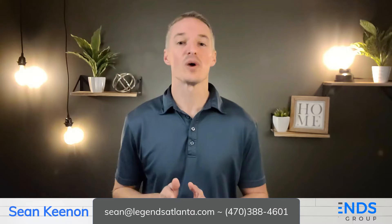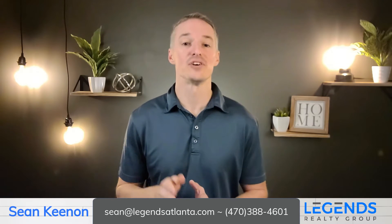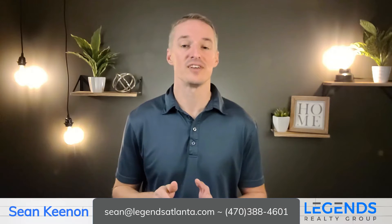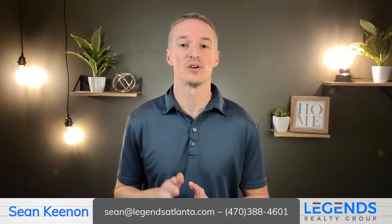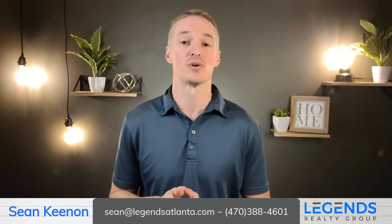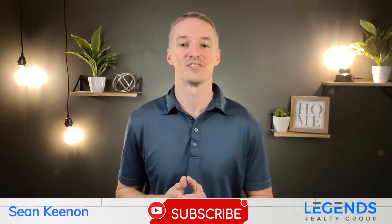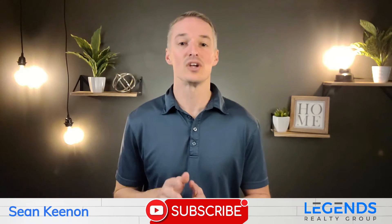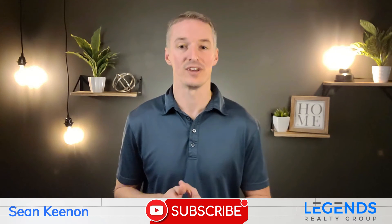Thank you so much for watching this tour — we hope you found it helpful. If you have any questions or would like to schedule an appointment to view any homes in Stonewater Creek, please feel free to reach out to us through phone, text, email, or website. If you like this video, please give it a thumbs up and check out our channel for more neighborhood and city tours, as well as information on living in Georgia and buying and selling real estate. Make sure to subscribe so you don't miss out on any new videos — we're adding at least one every week. Thanks again for watching and we'll see you again soon.